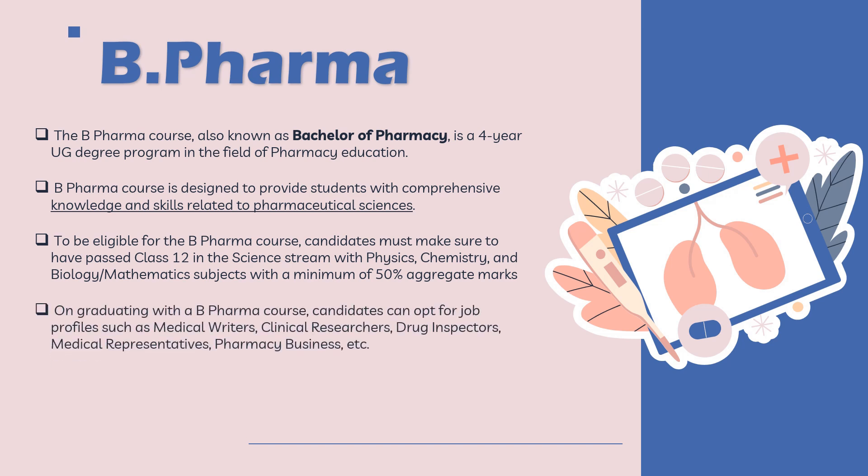On graduating after the B Pharma course, you can opt for various job profiles such as drug inspector, medical representative, or you can even pursue a pharmacy business. The average salary for B Pharma graduates ranges anywhere from 3 lakhs per annum to 7 lakhs per annum. That is in short about the B Pharmacy course.